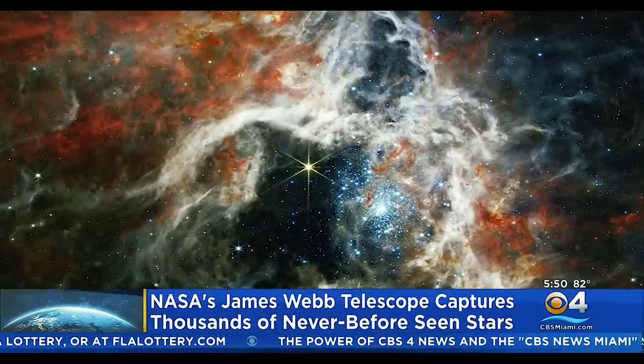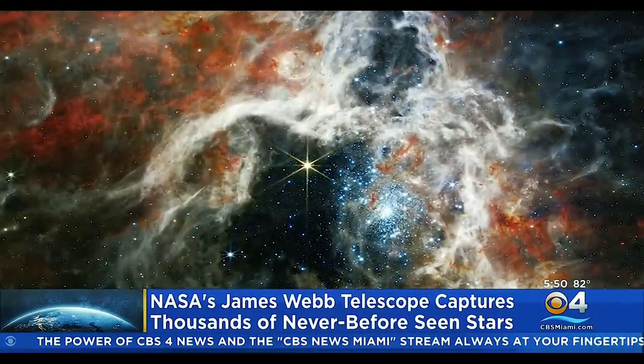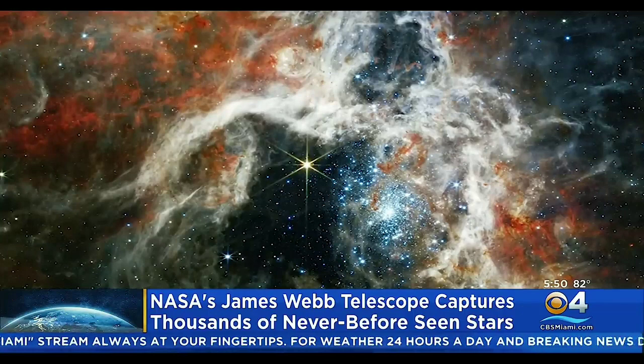Space nerds are going to love this story. Another incredible discovery by NASA's James Webb Space Telescope. It shows thousands of never-before-seen stars in a stellar nursery called 30 Doradis. It's nicknamed the Tarantula Nebula for its appearance in previous telescope images. It's been a favorite for astronomers studying star formations. It's located at only 161,000 light years away,